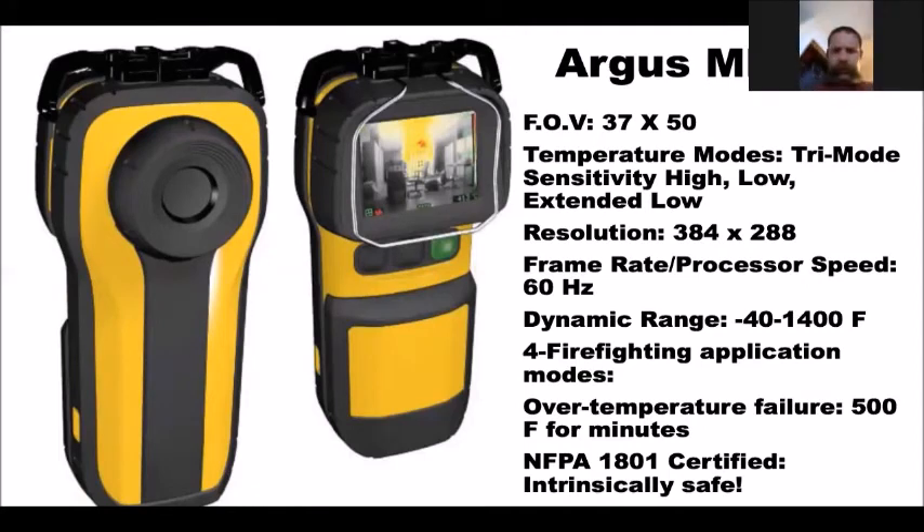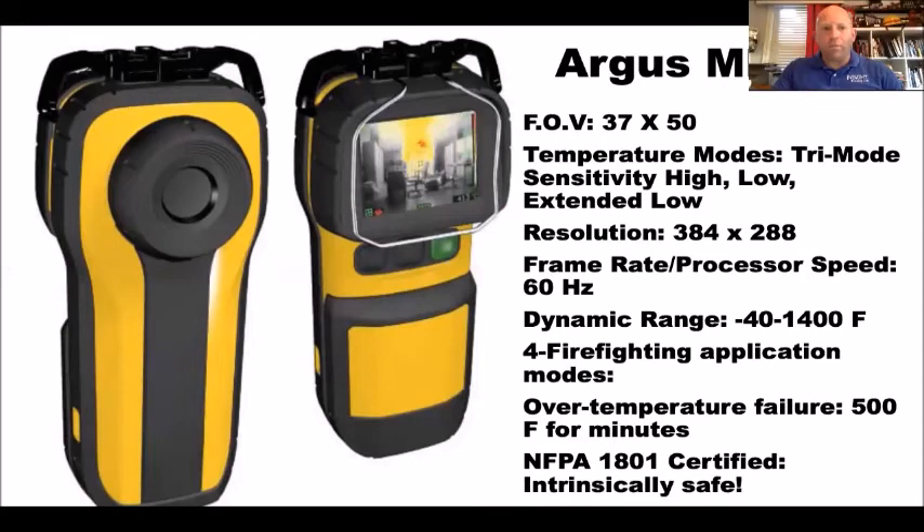When that camera shows you a triangle, you're in low-sensitivity mode. The first triangle is green; the second triangle is red, meaning everything in front of you is at least 500 degrees. You don't want to wait that long. All Argus cameras are intrinsically safe, which I thought was a smart move, and they're all NFPA certified. Any questions so far?